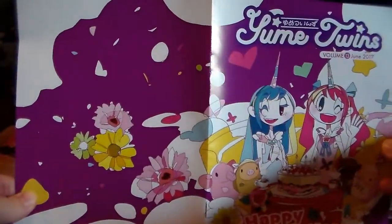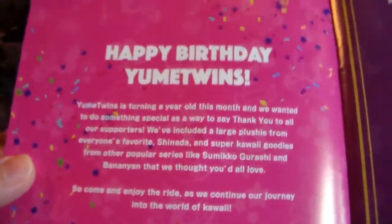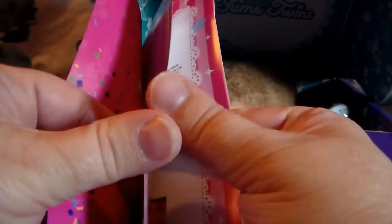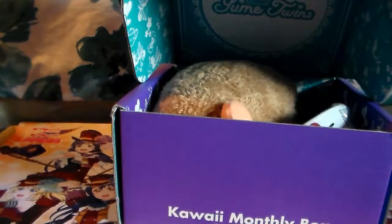There is the overall view of the pamphlet. The pamphlet that comes with it says 'Happy Birthday Yumi Twins, they're turning one year.' It has the stuff that's in the box that we're going to go through, a photo contest, what's in the Yumi prize that I've never seen anyone win, and then the community page which is always fun. So let's just get going.